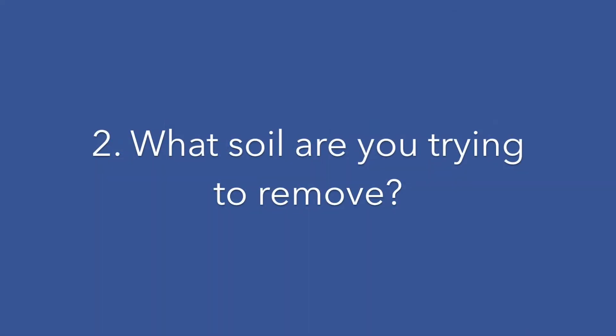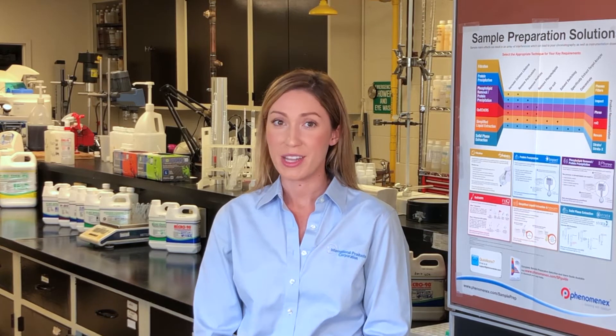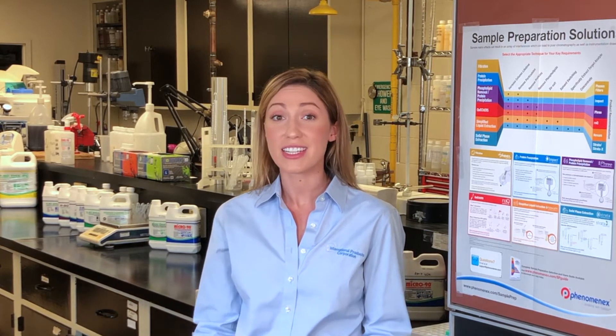Two: what soil are you trying to remove? We offer a full line of products and are confident we have an excellent choice for you. Whether you need an alkaline, acidic, neutral, or enzymatic cleaner, we have it.